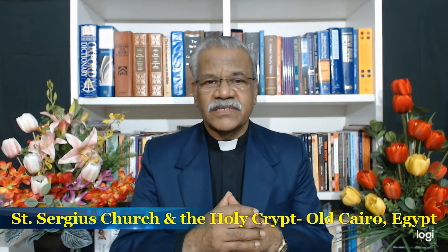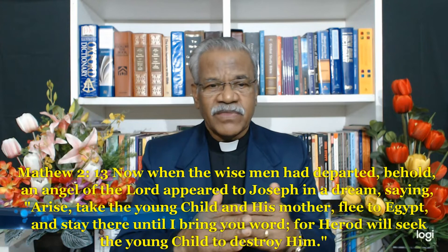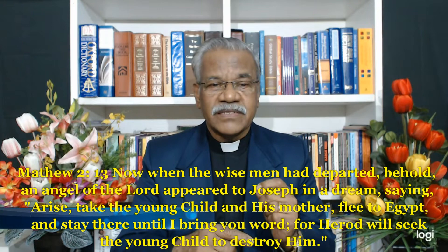We visited Cairo — Old Cairo. There is a church called St. Sergius' Church and the Holy Crypt. Matthew 2:13 records that when the wise men had departed, an angel of the Lord appeared to Joseph in a dream saying, 'Arise, take the young child and his mother, flee to Egypt, and stay there until I bring you word, for Herod will seek the young child to destroy him.'